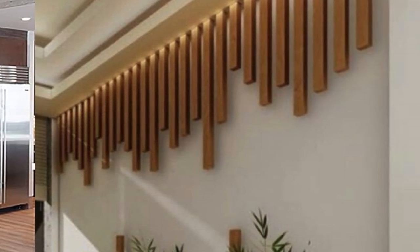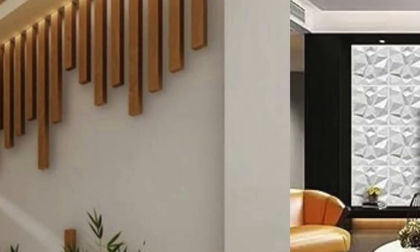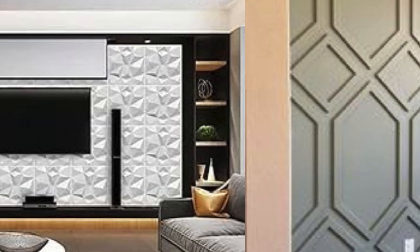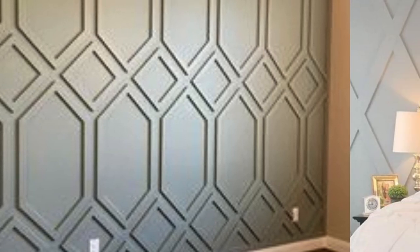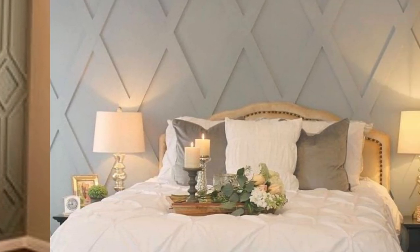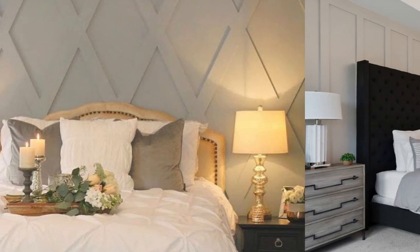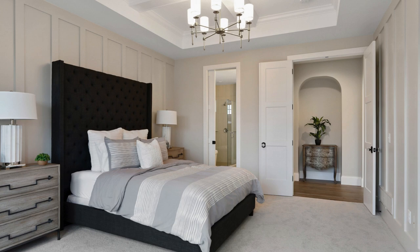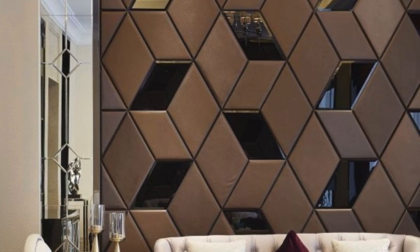Installation of wall panels is often a straightforward process, offering a quick and efficient way to transform the look and feel of a space without the need for extensive construction. The adaptability of wall panels makes them an ideal choice for applications in homes, offices, hotels, and various other settings. As sustainable building practices gain prominence, many wall panel options also boast eco-friendly features, promoting a greener and more environmentally conscious approach to design and construction.